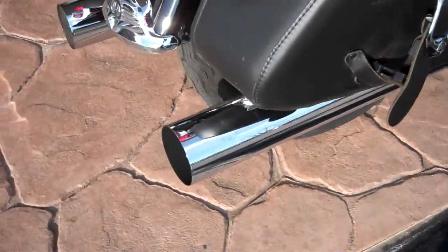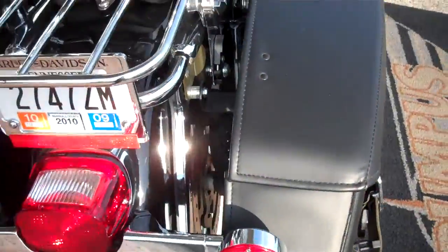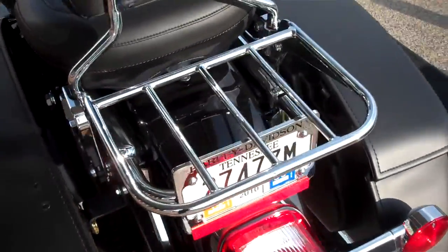Put some nice chrome accents on the engine. Lugger pads. They have Rush slip-on pipes, detachable backrest, and luggage rack.